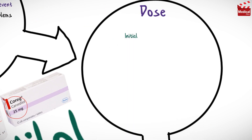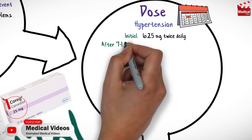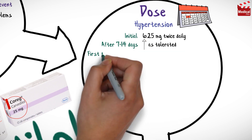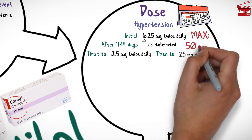The usual initial dose of Carvedilol for hypertension is 6.25 mg twice daily. Then after 7 to 14 days, increased as tolerated, first to 12.5 mg twice daily, and then to 25 mg twice daily. The maximum dose is 50 mg per day.